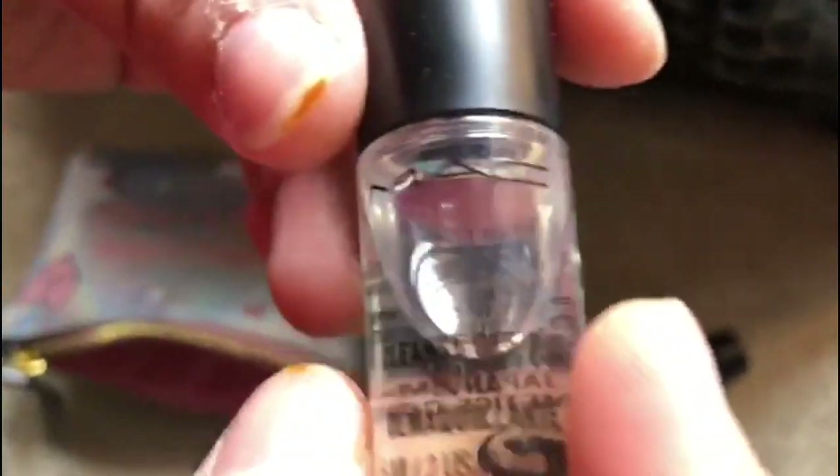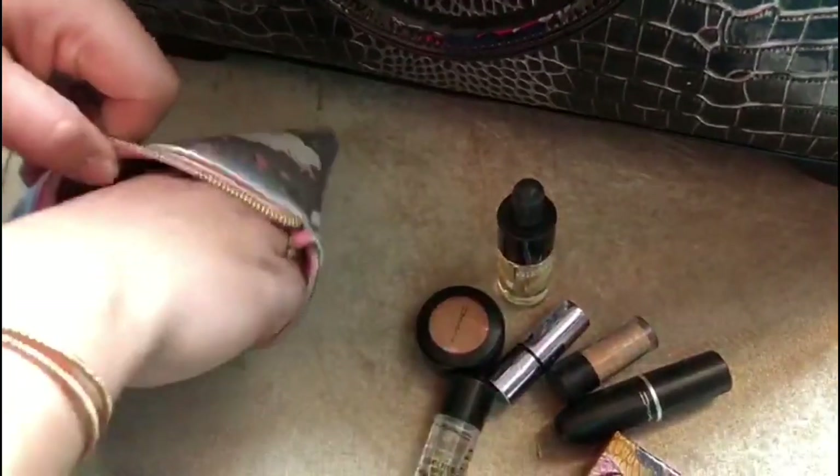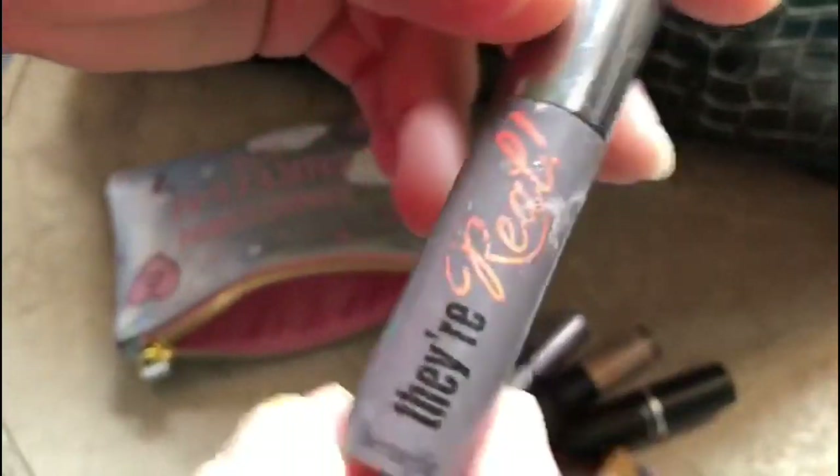And that's the tiny matte cleanser, and then that's the tiny mascara.